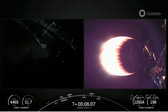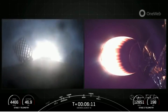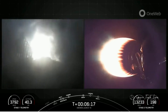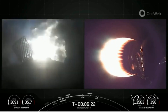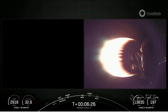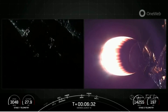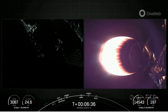Stage one, entry burn start. Great news — as you heard that callout and can see on your screen, we have reignited three of the nine M1D engines on the first stage: that's the center E9 engine, followed by the E1 and E5 engines. Stage one, entry burn shutdown. Stage one FTS is safe. Less than a 20-second burn, and as you can see, the engines have shut down. That concludes the entry burn for the first stage vehicle.